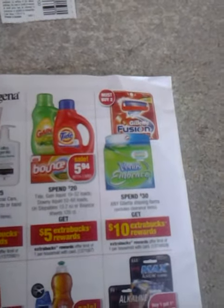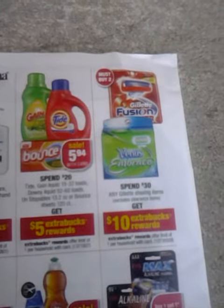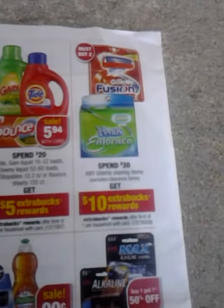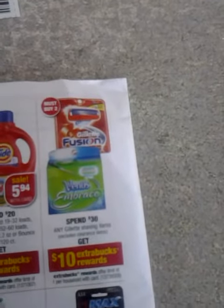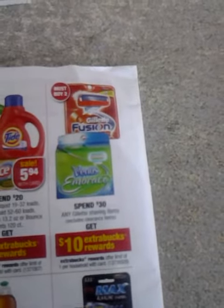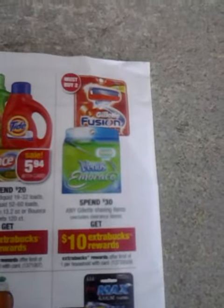Hi everybody, I want to show you what I did today at CVS. I got this idea from someone on a couponing channel — I don't remember who, but if I find out I will attach it to the description box. Anyway, the deal says spend $30 on any Gillette shaving items (excludes clearance) and get $10 ExtraBucks reward. This is the deal that I copied.